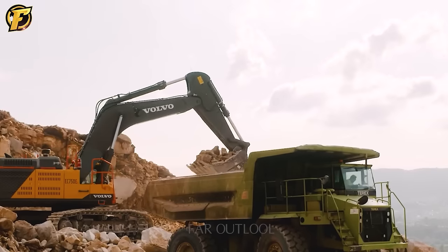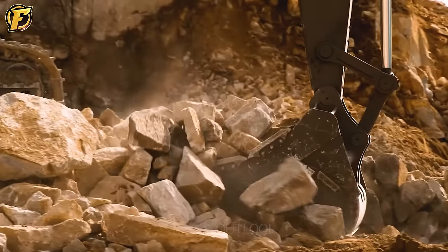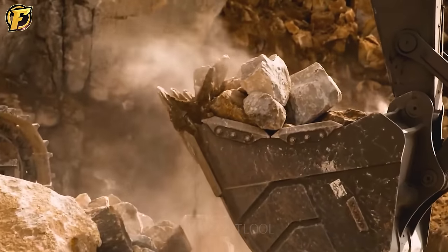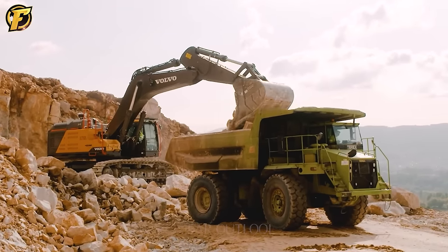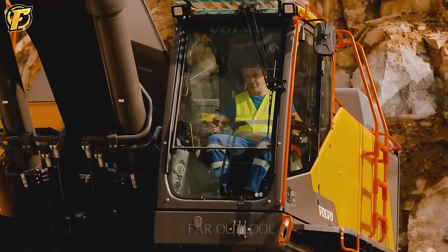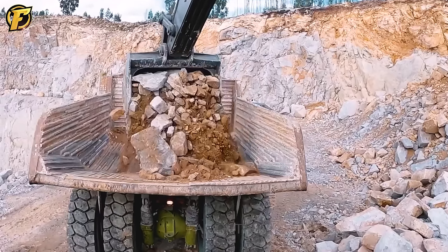With impressive looks and powerful capabilities, the Volvo EC750E Rock Excavator demonstrates outstanding power and performance when handling large boulders. Using advanced technology and incredible power, this machine enhances work productivity and demonstrates reliability and professionalism in the construction industry.